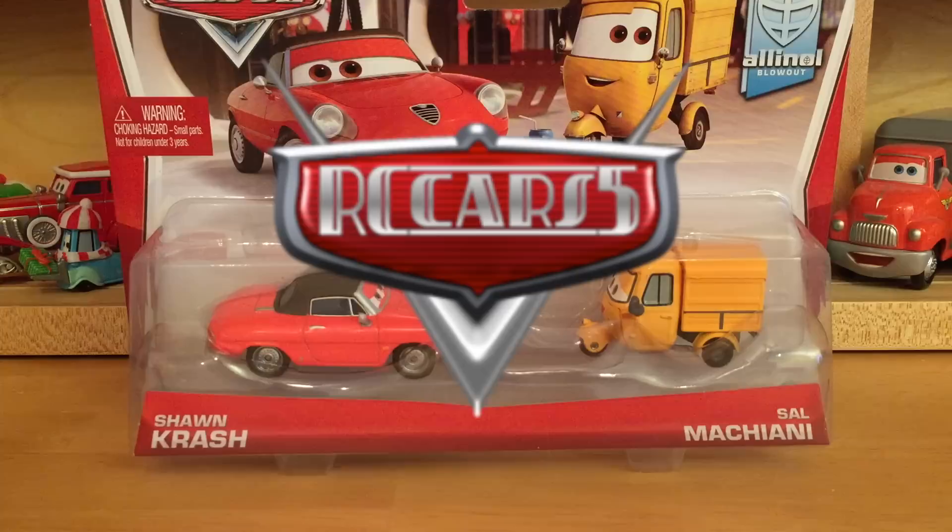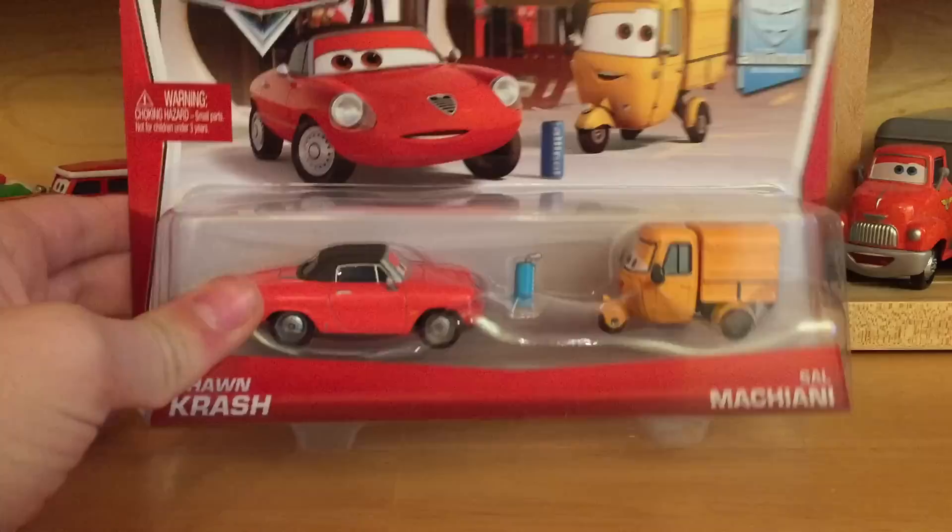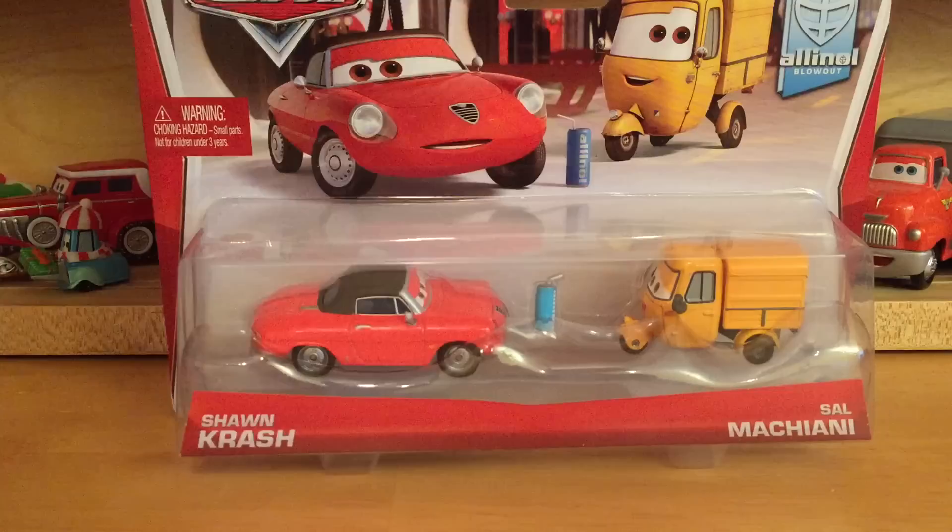Hello everybody and welcome to another RC Cars presentation. This is the first video I'm actually recording after Christmas, and from now on there's going to be quite a flow of videos because I want to upload a lot of the things I got for Christmas. Today I just wanted to do one of the two-pack videos — specifically the Sean Crash and Sal Macchiani two-pack.